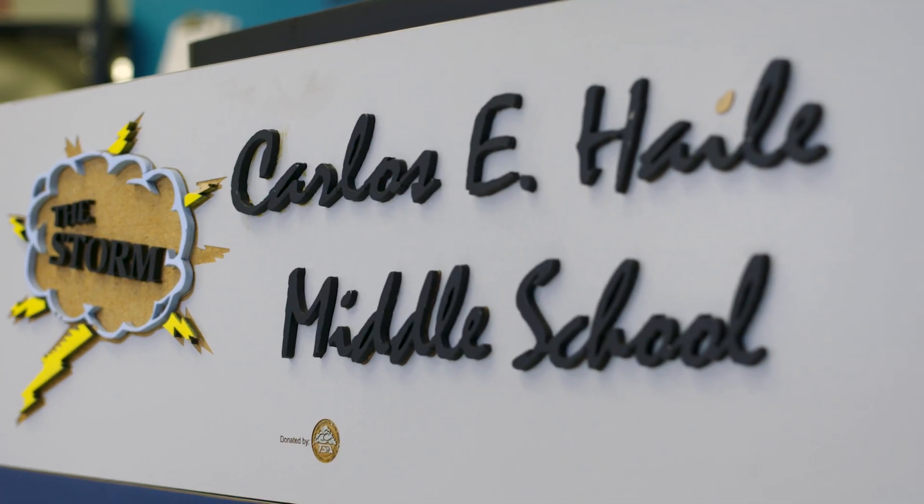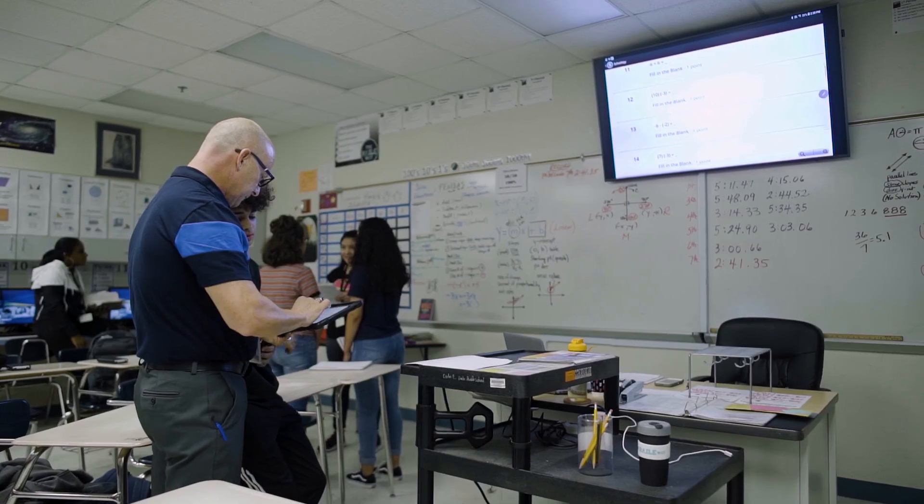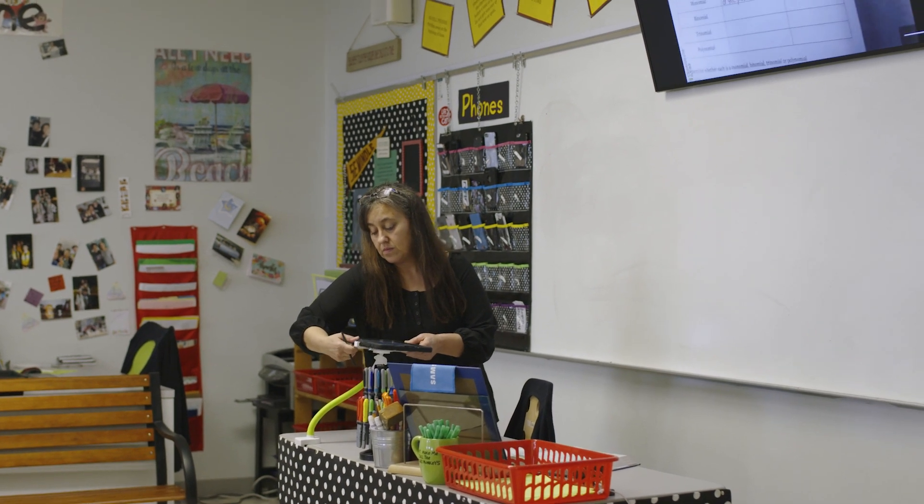It really is our job to make sure that our students are embracing the newest technologies in the classroom. We were a little bit behind and outdated. We contacted UDT and they came and did a presentation with a Samsung display.